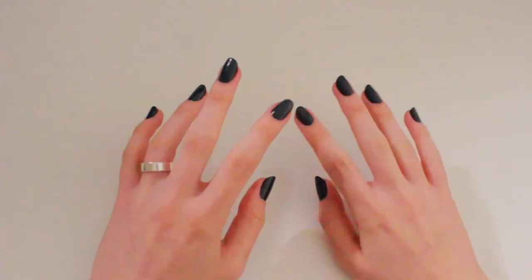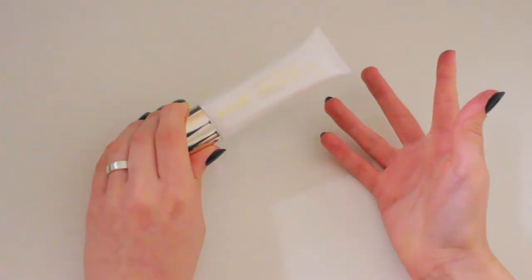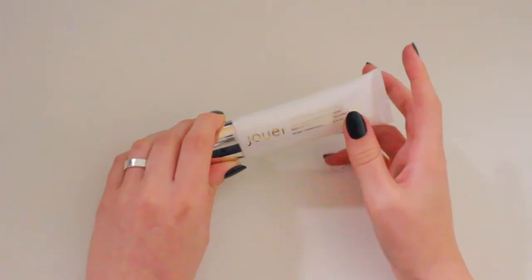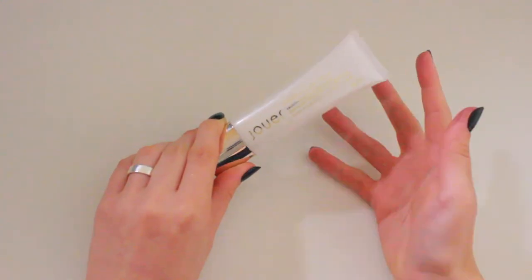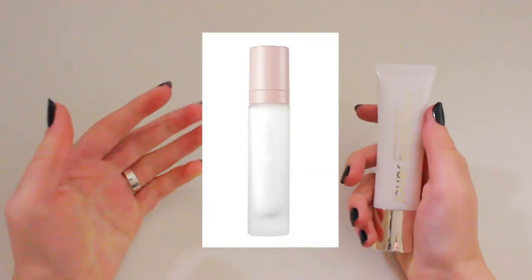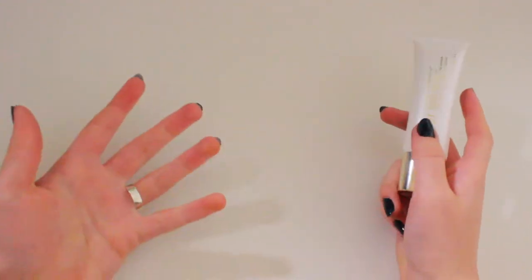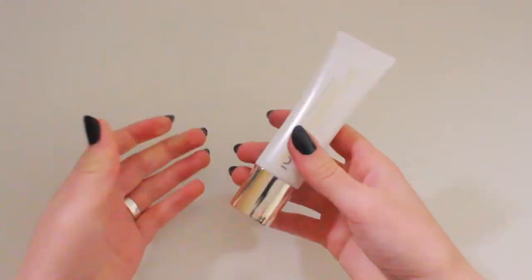Let's start off with the complexion products. For primer, I'm not actually going to be taking this primer with me — this is the Jouer Anti-Blemish Matte Primer, as you can see right here. The reason why I'm not taking it is because it's really far down and I'm going to finish it before I go on my trip. I will be purchasing the Fenty Beauty Pro Filter Matte Primer because I really want to try that out. I love Fenty, so I will be taking a primer, just showing this one to show a product.